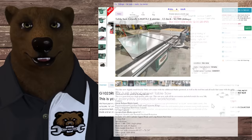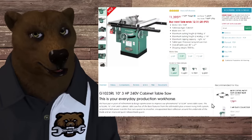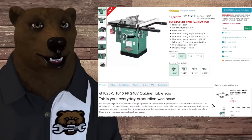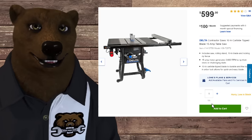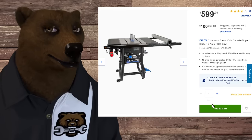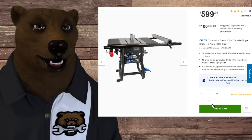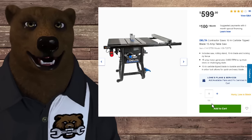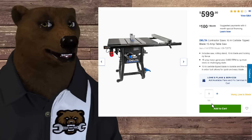I always recommend looking online, on Craigslist, Facebook Marketplace, and so on. We'll talk about used saws in a bit, but if you want a cabinet saw and don't want to spend two or three thousand dollars or more, Grizzly is a great one to go with. Now, if you don't want to spend that kind of money but still want a stationary table saw, there is only one option. If you're a DIYer, prosumer-grade woodworker with a shop who wants a good solid saw, this is the saw to have.